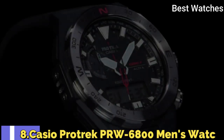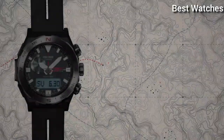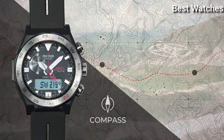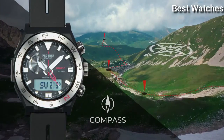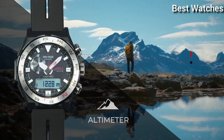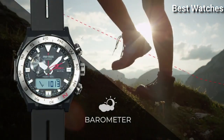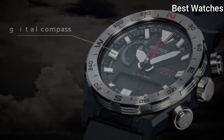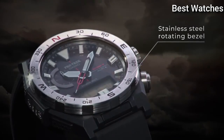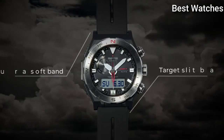Number 8: Casio ProTrek PRW-6800 Men's Watch. It has Japanese Solar Quartz Movement and 5.673 caliber. Polymer stainless steel case of round shape. Case dimensions are 45.3mm in diameter and 14.2mm in thickness. Display type analog digital. This timepiece has mineral glass and 100m water resistance.